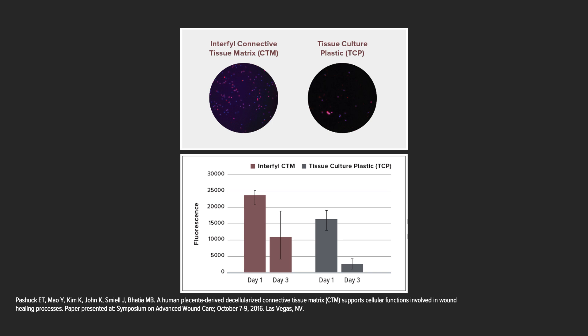What about in vitro studies that indicate Interfil supports cell function and soft tissue management? Human monocytes on this connective tissue matrix not only show good adherence, but also show good viability even at day three compared to the controlled tissue culture plastic medium.